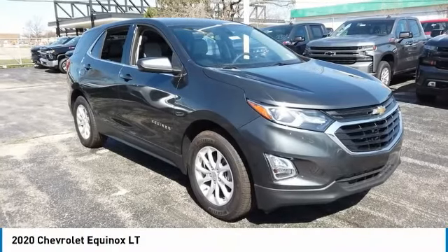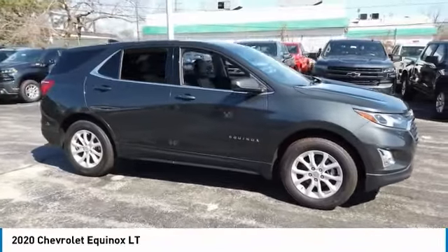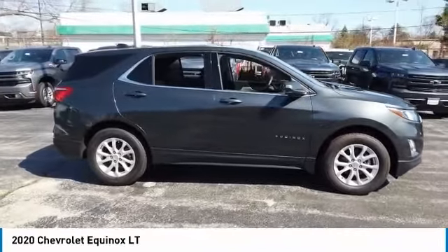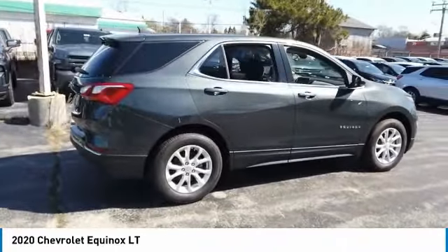Stop by and take a look at the 2020 Equinox. Fuel efficiency, safety, and value equals the Chevy Equinox. Here are some of this vehicle's great options.